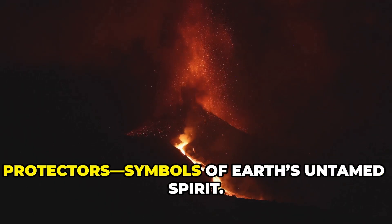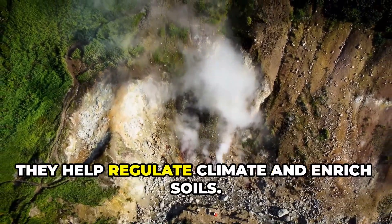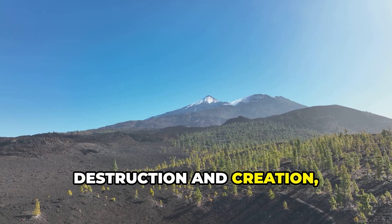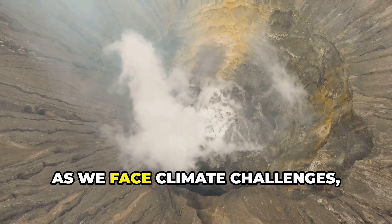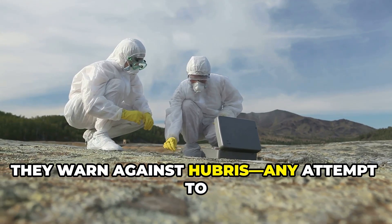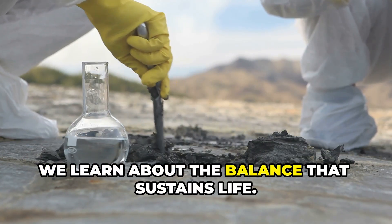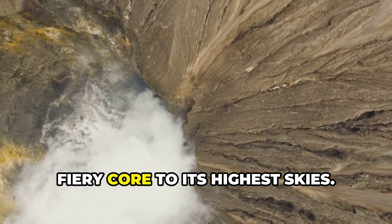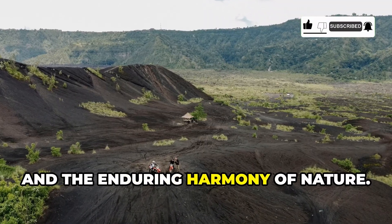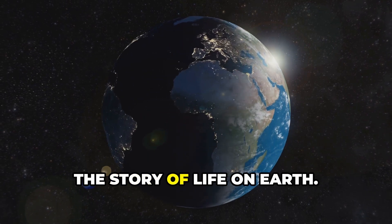Volcanoes are both destroyers and protectors, symbols of Earth's untamed spirit. Locally, they bring peril; globally, they help regulate climate and enrich soils. This duality is at the heart of our planet's complexity — destruction and creation, harm and benefit, are often intertwined. As we face climate challenges, volcanoes remind us of the power and risks of atmospheric change. They warn against hubris: any attempt to alter one part of the system affects the whole. By observing volcanoes, we learn about the balance that sustains life. Their eruptions connect the planet's fiery core to its highest skies. In their story, we find a lesson in humility, respect, and the enduring harmony of nature. Volcanoes teach us that even overwhelming power can serve a hidden balance, defining the story of life on Earth.